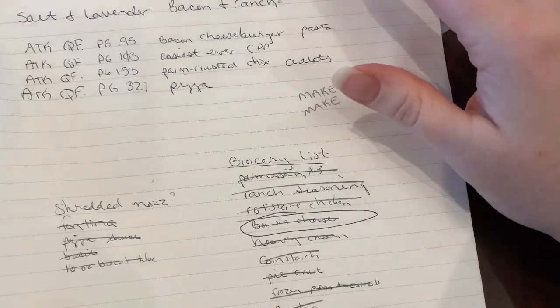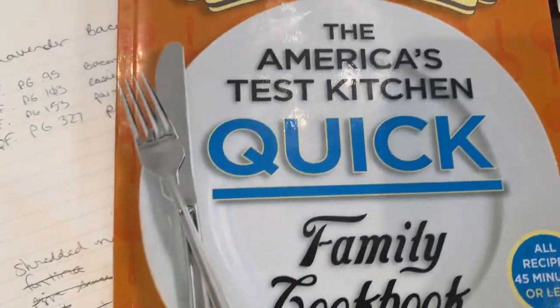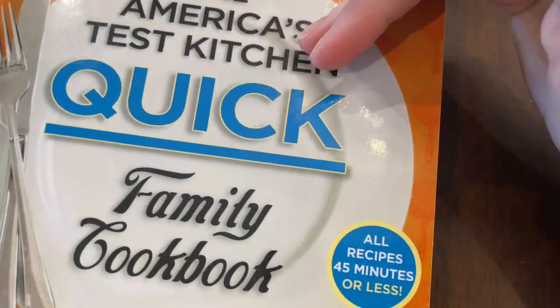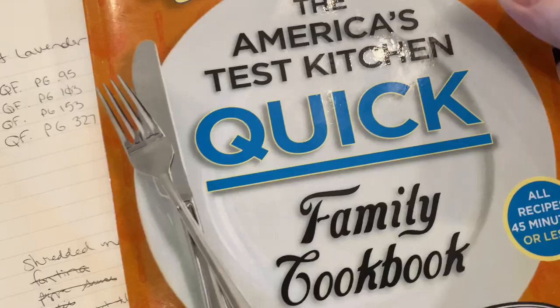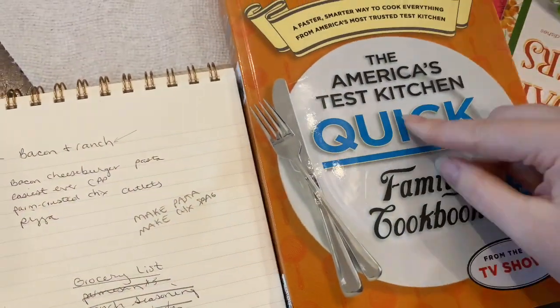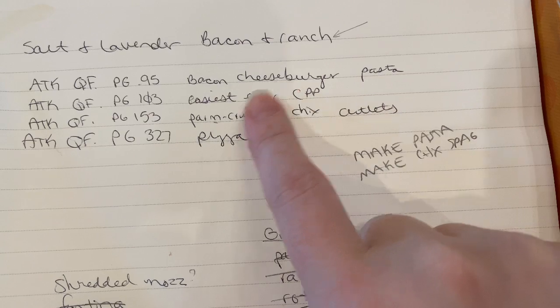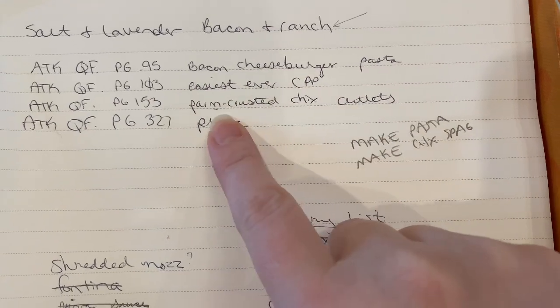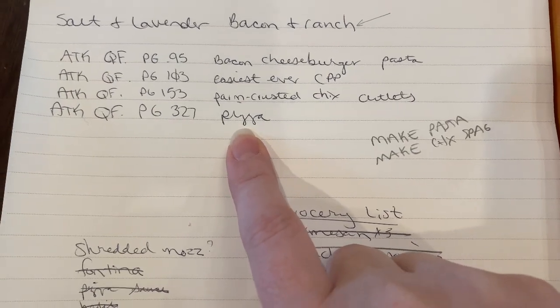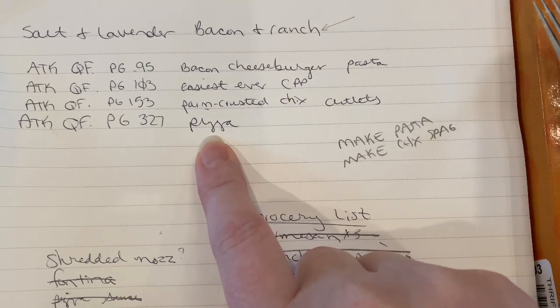When I put through some of my cookbooks — this one specifically — I really try to stay in one cookbook so I'm not pulling out 90 cookbooks all week long. But sometimes it doesn't work that way. I did get some recipes from here: bacon cheeseburger pasta, easiest ever chicken pot pie, parmesan-crusted chicken cutlets, and some pizzas that we're going to make with Pillsbury biscuit mix.